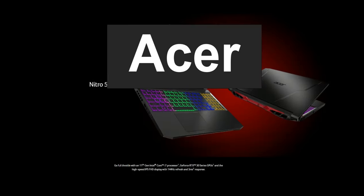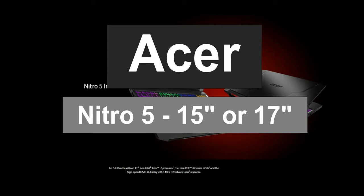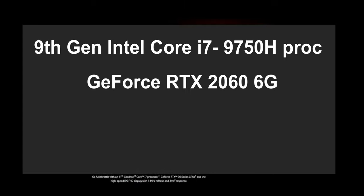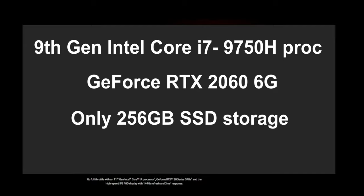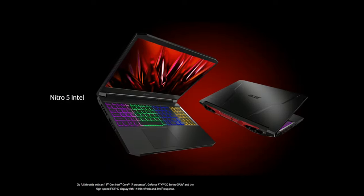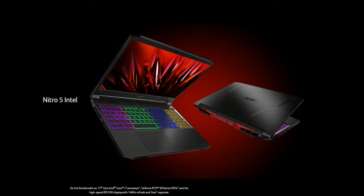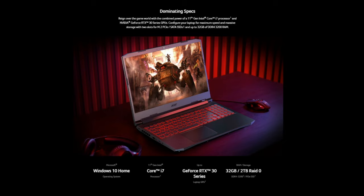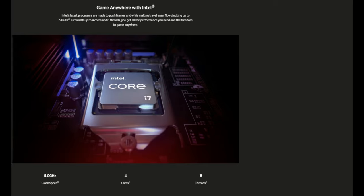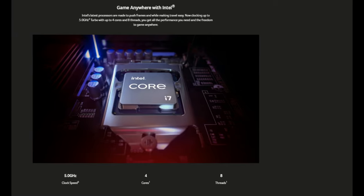Number 5 on the list is the Acer Nitro 5. The Nitro comes in a 15 or 17-inch model and is known to be cool under fire. It comes with the 9th Gen Intel Core i7-9750H processor, the GeForce RTX 2060 6GB GPU, 256GB SSD storage, and a battery life up to 7 hours. Acer might not be your first choice for video editing, but the Acer Nitro 5 is an incredible laptop to start out with. It comes with Windows Home Edition, Intel Core i7 processor, GeForce RTX GPU, and up to 32GB RAM.